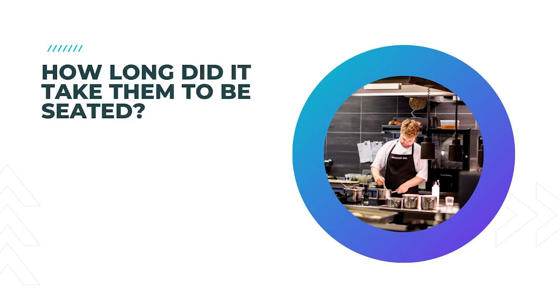7. How long did it take them to be seated? Restaurant marketing surveys should identify the period between when they entered and were seated for their meal. A long wait can be indicative of many problems, so it is essential to find out what factors are causing this to prevent it from happening again.